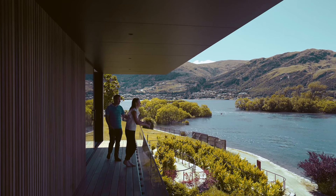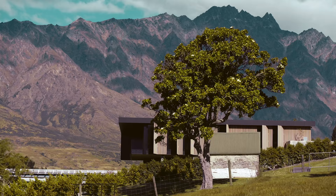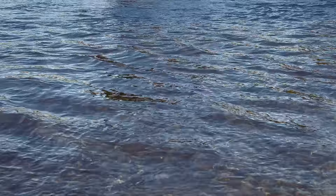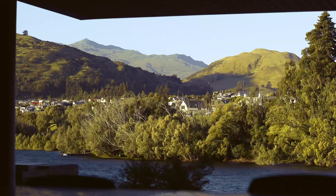So what we did was create big decks out the front, and then if you're inside the house, you can't actually see the walkway. It's pretty clever because you can still see all of the water, but you can't actually see all the people walking in front, which is really cool.